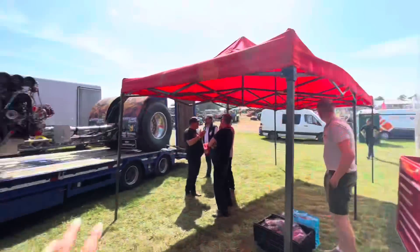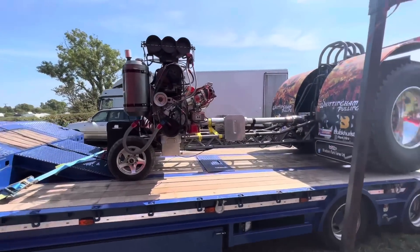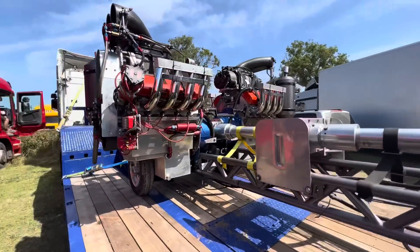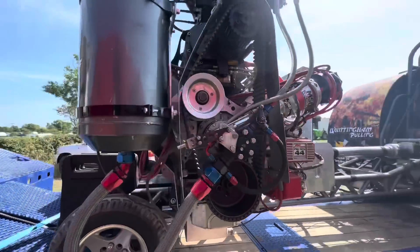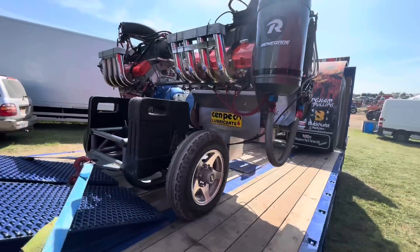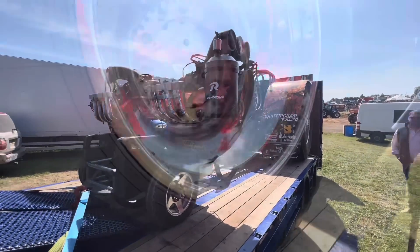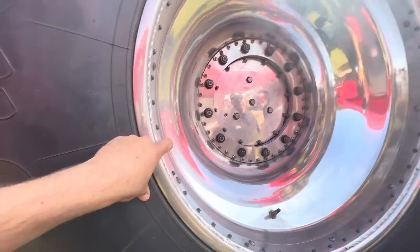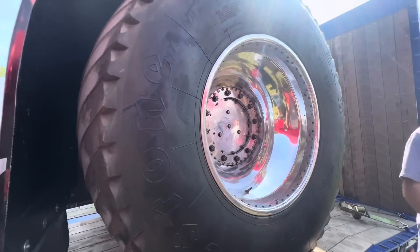But this one has two engines and each one is 2,000 horsepower. All the weight in the front just to try and keep it down. They screw the tyre onto the wheel because of course it'd just slip with the amount of horsepower against the rubber.